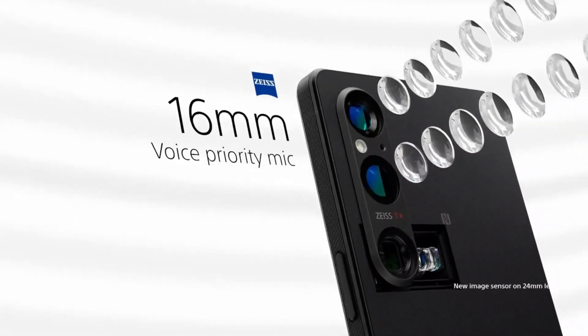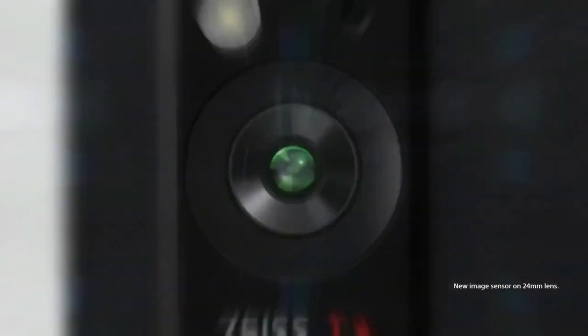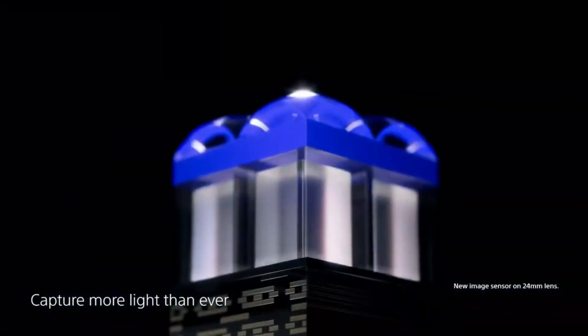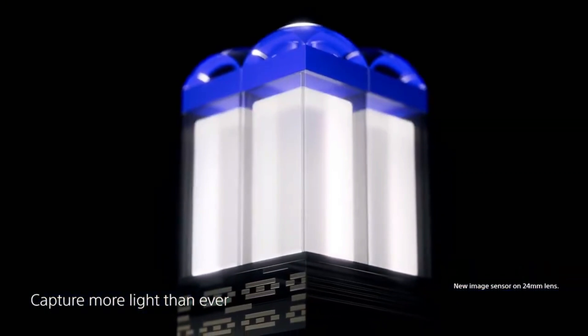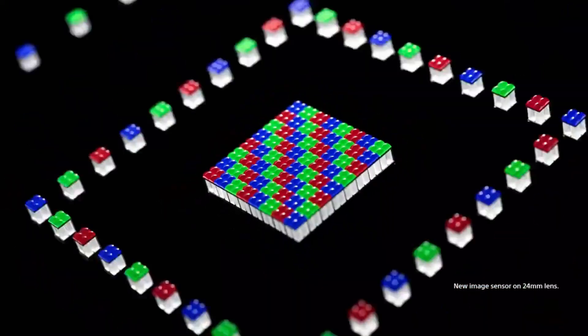Sony has redesigned the heat dissipation sheet inside the Xperia 1 V, so the cooling should be improved compared to the previous generation. The phone comes with Android 13 out-of-the-box and features minimal bloatware. Instead, you'll find Sony's pro-grade creator-centric apps: Photography Pro, Videography Pro, Cinema Pro, and Music Pro.